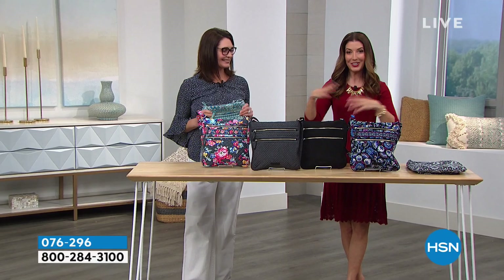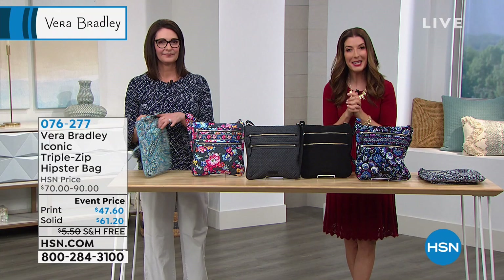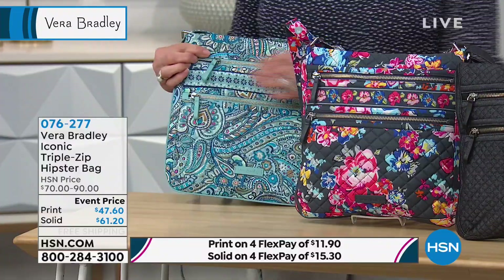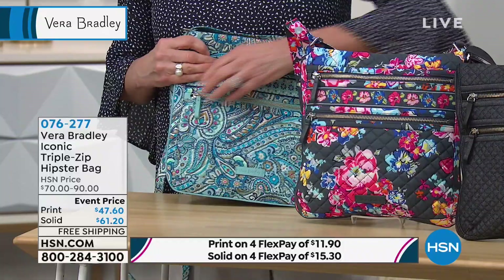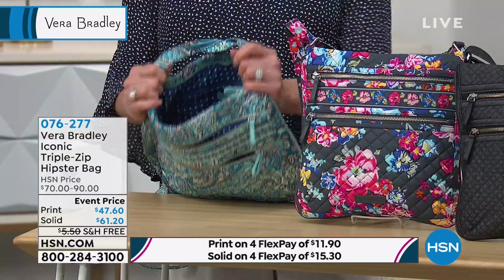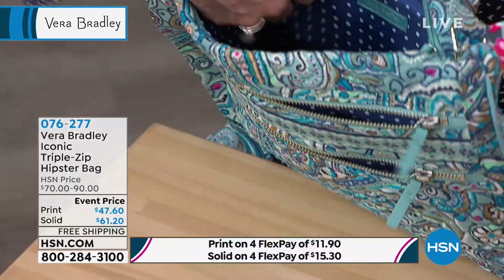If you're just tuning in, my name is Sarah, and here's Stephanie — she's been with Vera Bradley for more than two decades, so she'll take you on a tour of these beautiful handbags. You can shop the collection right here at HSN with great interest-free monthly payments and free shipping. This is the triple zip hipster bag — it's brand new here today at HSN, but it's been an iconic bestseller in their collection. Today we have about $20 off our regular price.